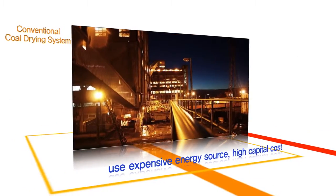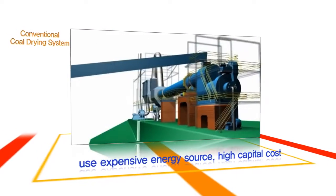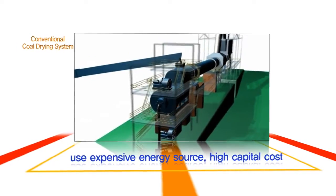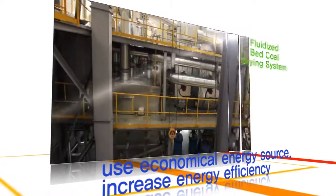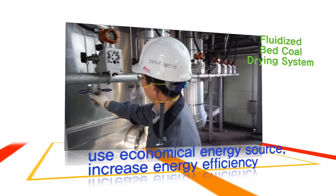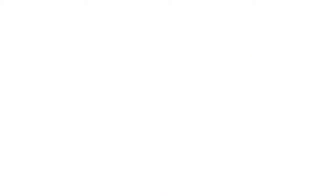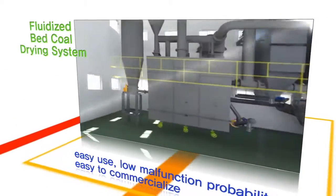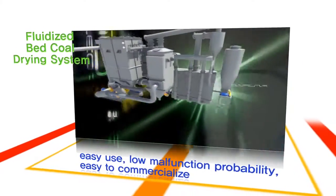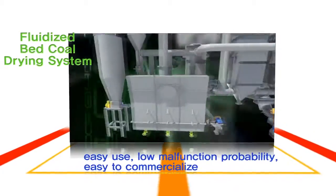The conventional coal drying system uses high-temperature heat and is therefore expensive and requires a large investment. By contrast, the fluidized bed coal drying system uses relatively lower temperature fluid gas from power plants, thus reducing energy consumption. In addition, the system is small and simple in design, easy to operate, and requires low cost for maintenance. Therefore, it is easy to commercialize.